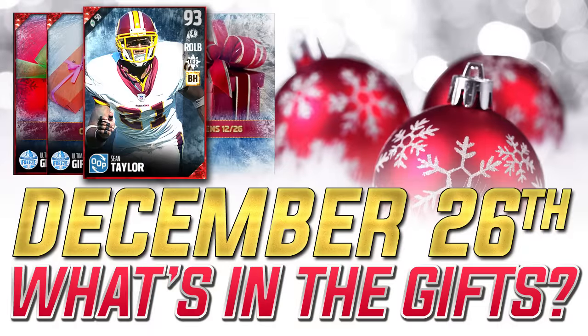Hey, what is going on guys? CLICKWID here, back again with another Madden 17 Ultimate Freeze gift update. Today is the day after Christmas, December 26th, and we're going to be taking a look at the three new gifts that were entered into the game and opened today.